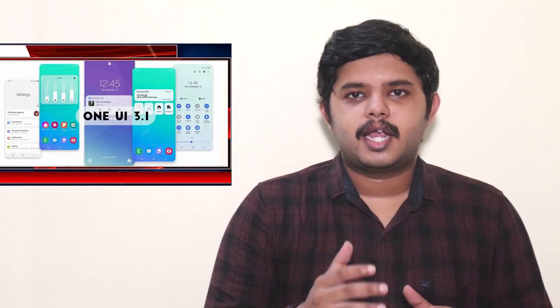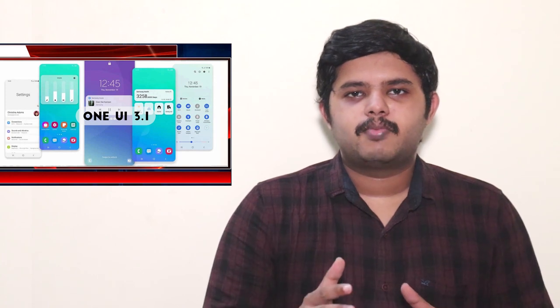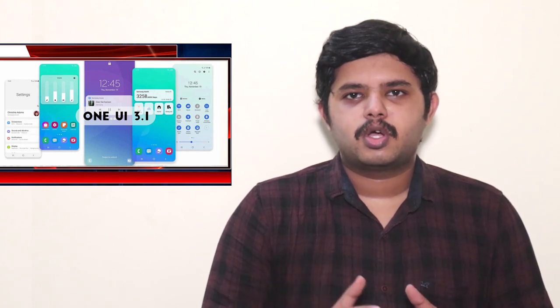The A22 5G runs Android 11 out of the box with One UI 3.1. It also comes with Samsung Knox security and a USB Type-C port for connectivity.